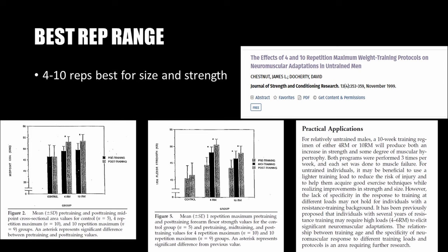Subsequent research by Chestnut and Doherty in a 1999 article, 'The Effects of 4 and 10 Rep Maximum Weight Training Protocols on Neuromuscular Adaptations in Untrained Men,' published in the Journal of Strength and Conditioning Research, showed that a rep range of 4 to 10 reps gave similar gains in muscle, with the 4-rep range giving exceptional strength gains and the 10-rep range giving moderate strength gains. The practical applications state that a 10-week regimen of either 4RM or 10RM will produce both increased strength and muscular hypertrophy.